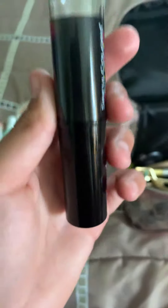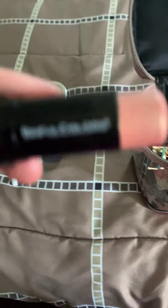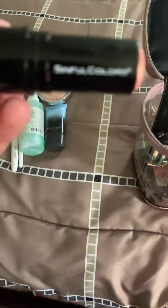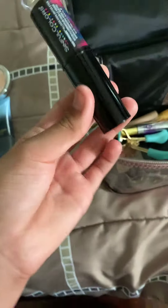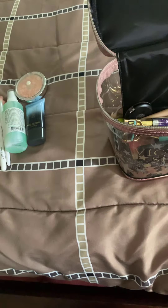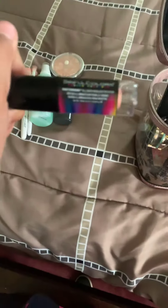Then we have a highlighting stick, and this is just from Sinful Colors — also from Dollar Tree. I didn't even know Sinful Colors was a brand. It was a dollar, and it's just an all-over face-forward highlighter stick. It just looks like this, and sometimes I'll use this, but most of the time I'll use my Translucent Pearl highlighter.